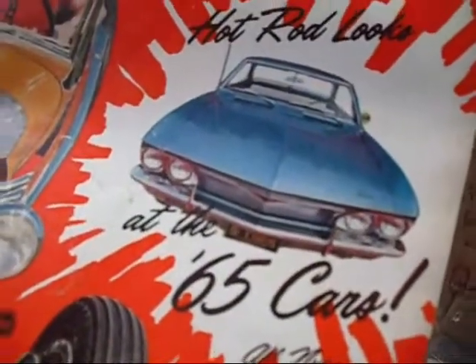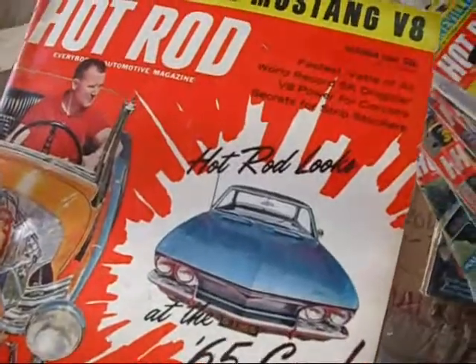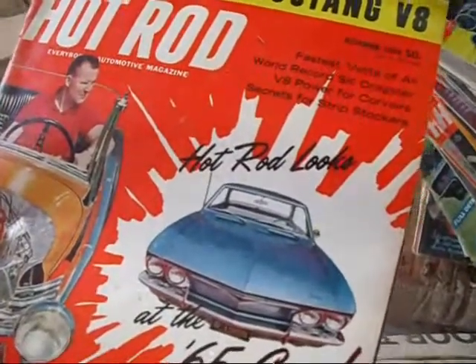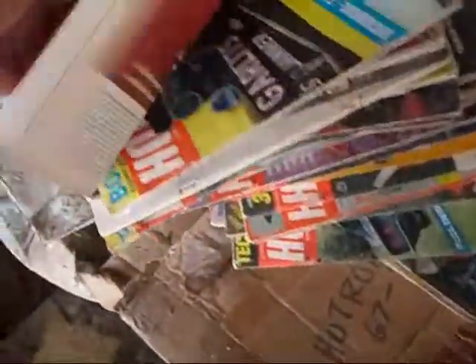What did they love that car when it was new? Modifying the Mustang V8 — fastest bet of all. World record. V8 power for Corvair — it didn't take them long, huh? The car was brand new and they already had V8 power. Probably the early model.